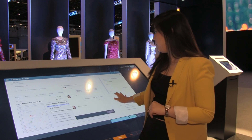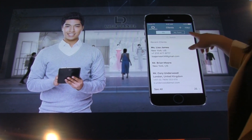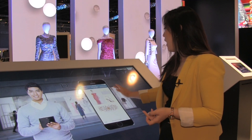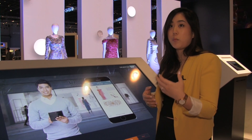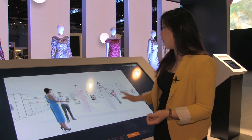Lisa is super excited and can't wait to go try it on. Meanwhile, a client-telling app notifies an in-store associate that Lisa is on her way in for the dress. He can also see details about the products she's interested in, and through the recommendation engine is able to identify certain accessories that she most likely would want to buy and that pair best with the dress. He prepares everything for her before she arrives.